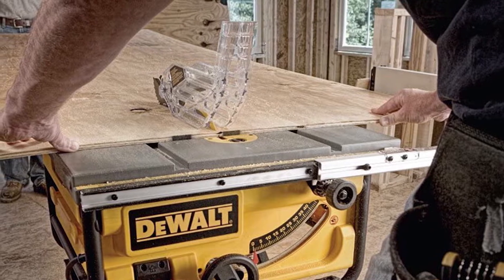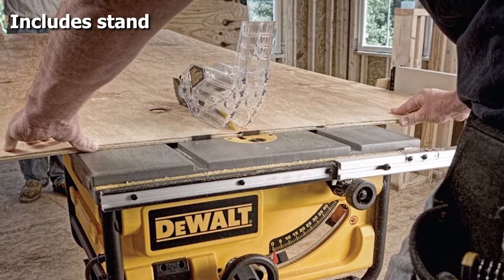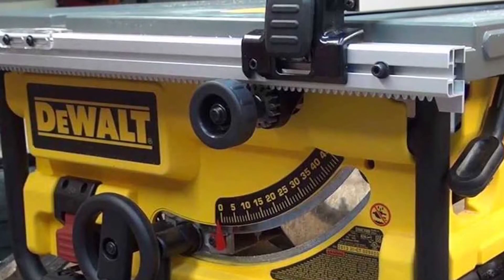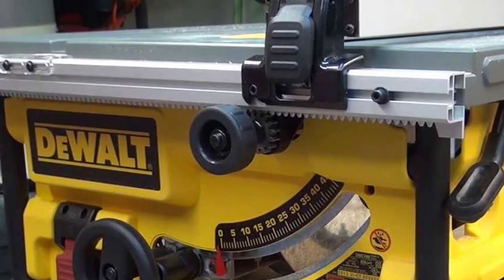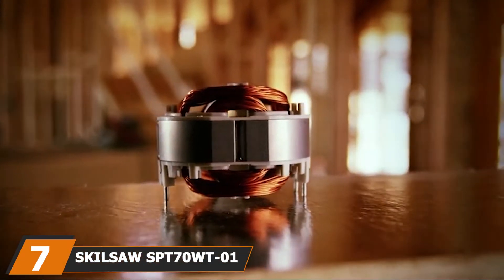It has a modular guarding system that allows for tool-free adjustments of the guarding components, and it has a rip capacity of 24 inches, which means you can easily cut a whole range of things with this saw. We like this portable table saw because it is very powerful, will allow you to cut anything long or short, and is easy to store.